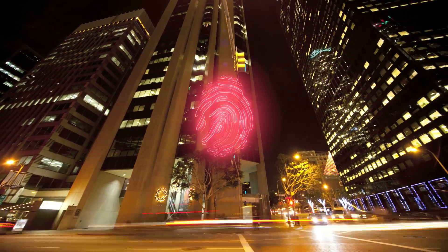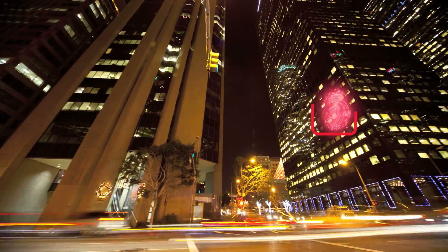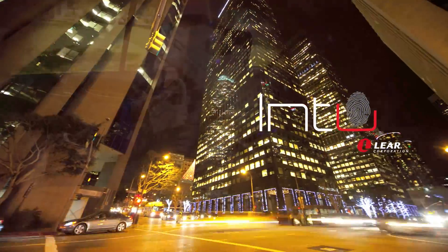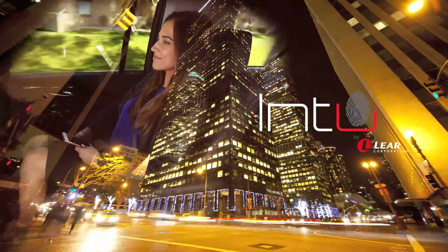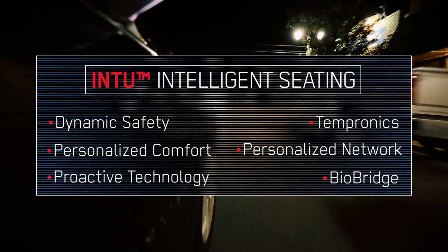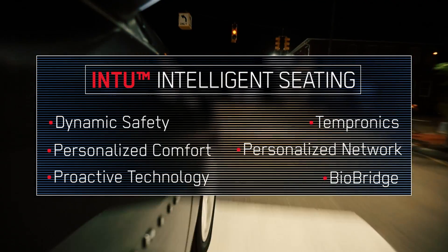Lear's approach to Intelligent Seating Technology is designed to create advanced transportation experiences that improve driver comfort, alertness, well-being, and safety. Our IN2 Intelligent Seating Technology incorporates a suite of modules to enhance all aspects of the user's transportation environment.